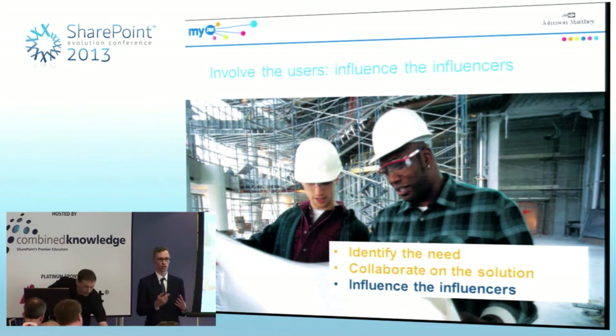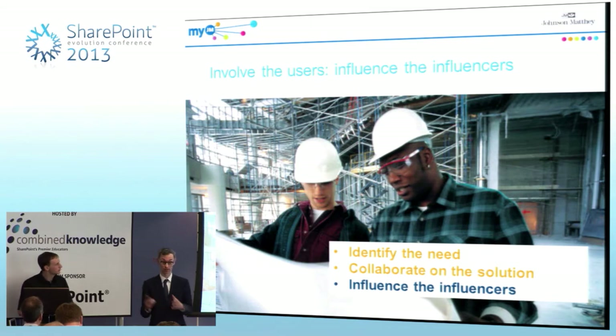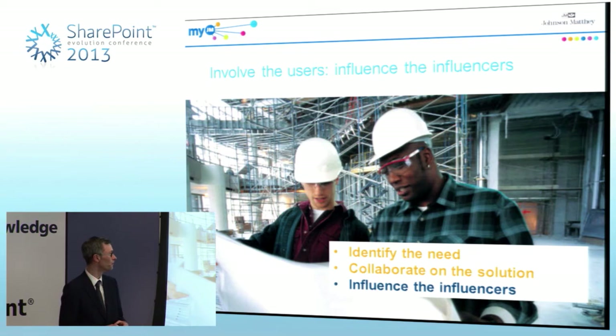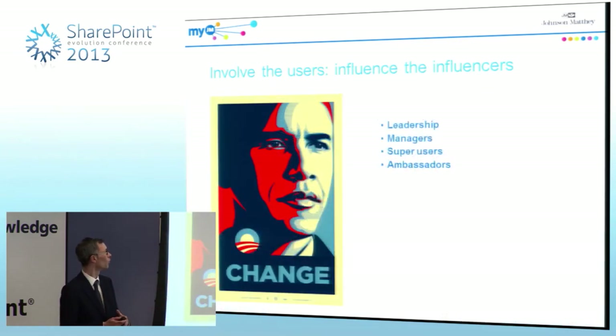One of the reasons we put so much effort into working with end users was because we realised this was a massive change to the organisation. We couldn't just bring something out of the box and launch it because it would have just fallen flat. So before we even got to the launch, we'd identified the need at both higher level and user level, worked with them on the solution. The next thing to do was some preparation work before we actually launched it.